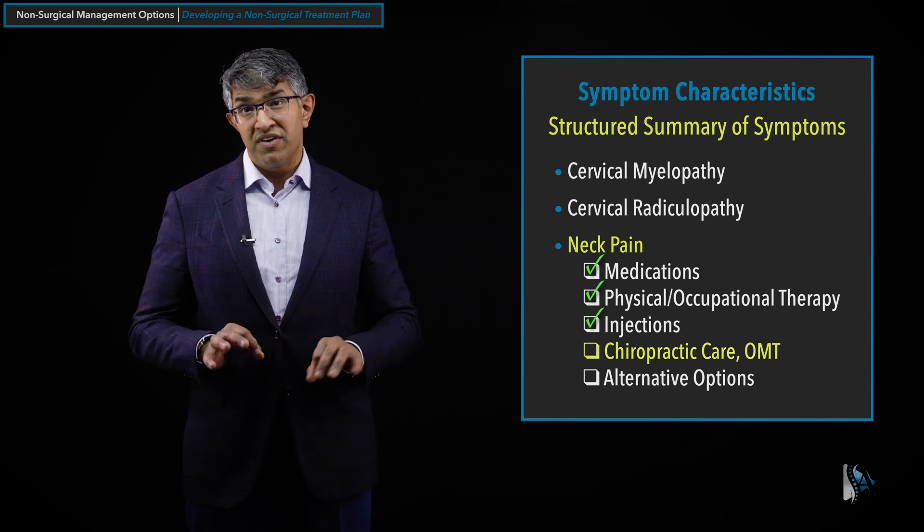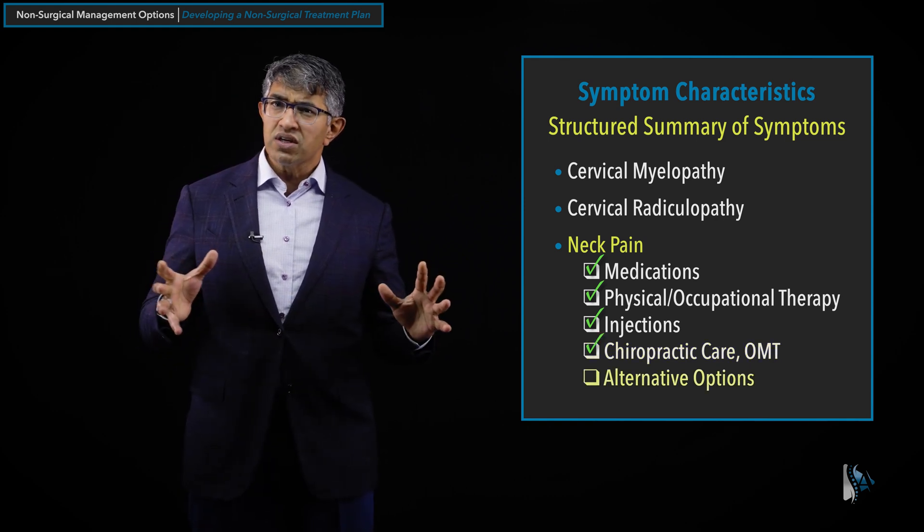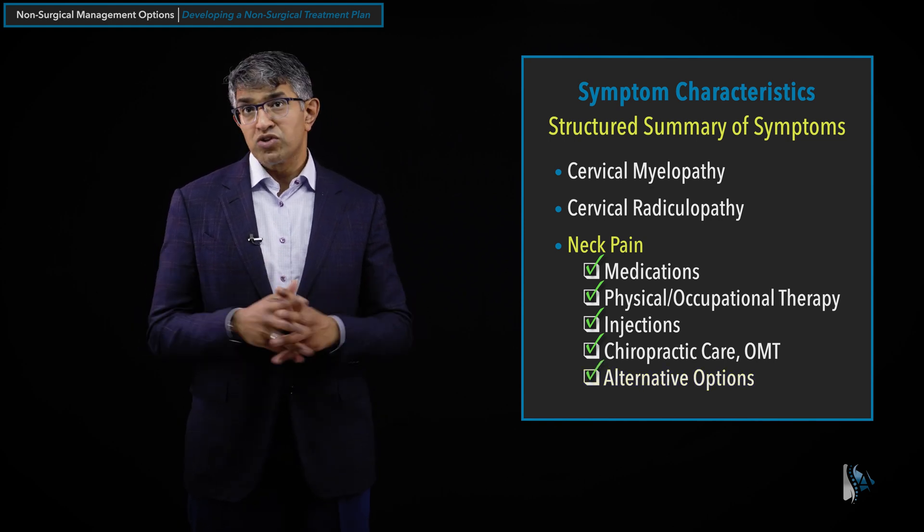Chiropractic care and OMT are very effective for neck pain. Seeing a good chiropractor and starting treatment with them can help a lot, so I definitely encourage people to do that. Alternative options like acupuncture — I don't fully understand how it works, but it does seem to help a minority of patients, and help them a lot. I tell people that trying acupuncture, yoga, Pilates, and other integrative health approaches are all reasonable and worth trying for neck pain, as surgery is generally not effective for it.